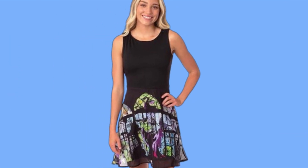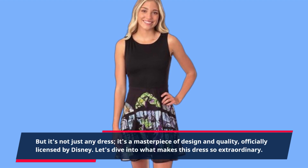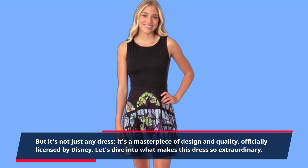But it's not just any dress — it's a masterpiece of design and quality, officially licensed by Disney. Let's dive into what makes this dress so extraordinary.